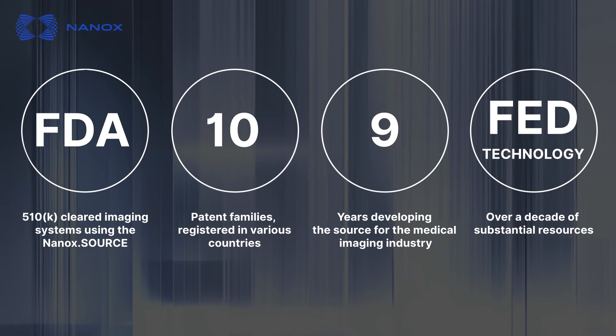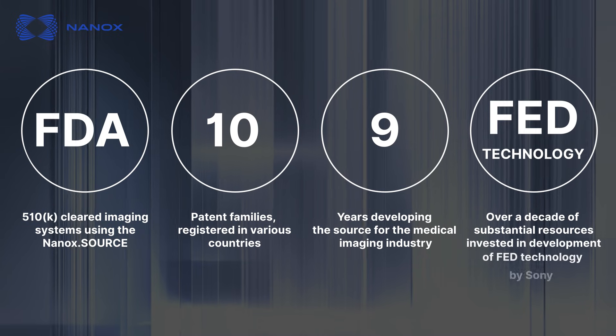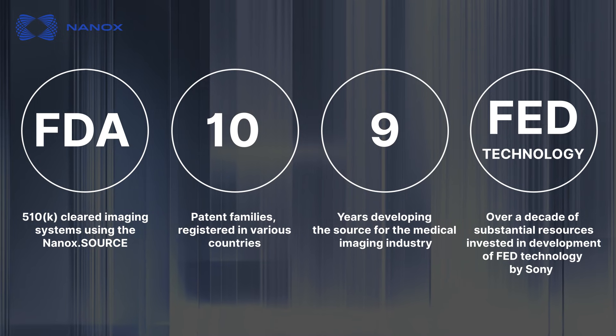FED Technology — over a decade of substantial resources invested in development of FED Technology by Sony.